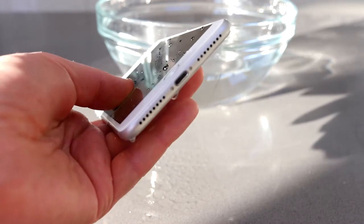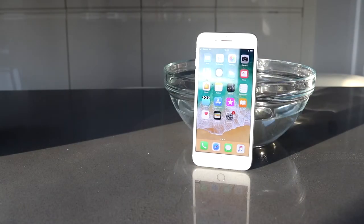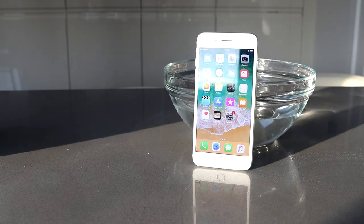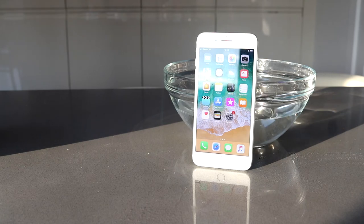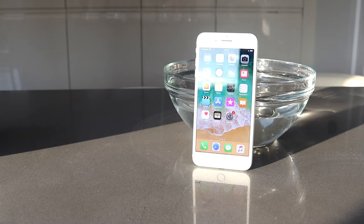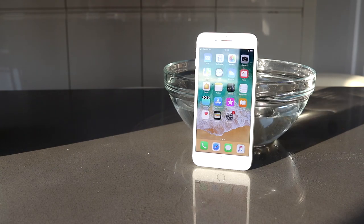Overall, the iPhone 7 Plus is still a fantastic phone — it offers a lot of power for the money, and with it not being the latest phone, you can now get it at a pretty good price. I hope you found the short review useful, thanks for watching.